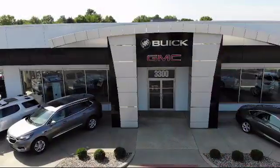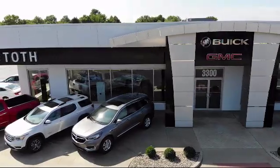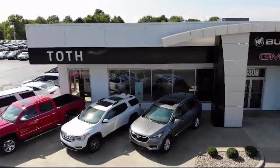We have a reputation for being the best, and with a 4.5 rating or above on Cars.com, CarGurus, and Google reviews, it shows. So come see us today. Toth Buick GMC is located at 3300 South Arlington Road in Akron.